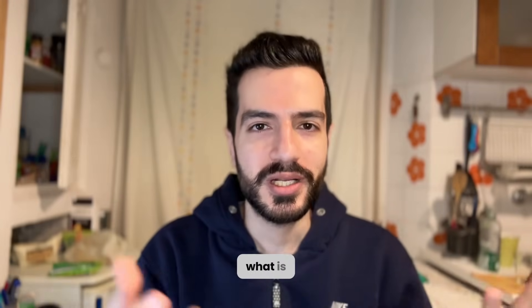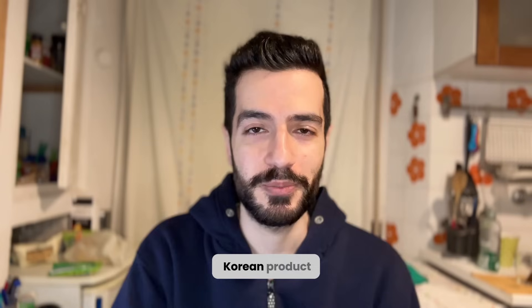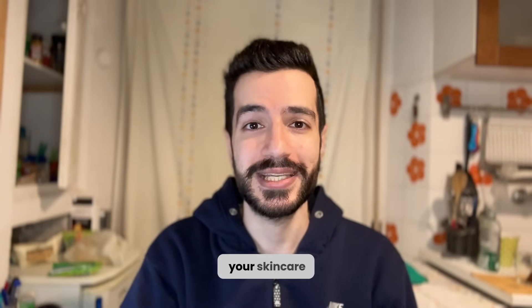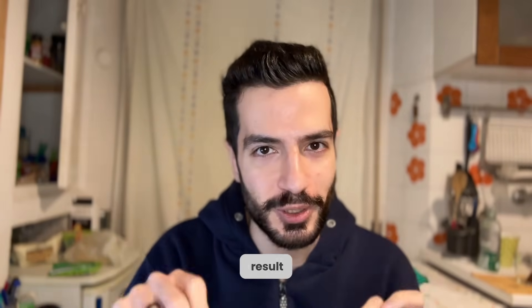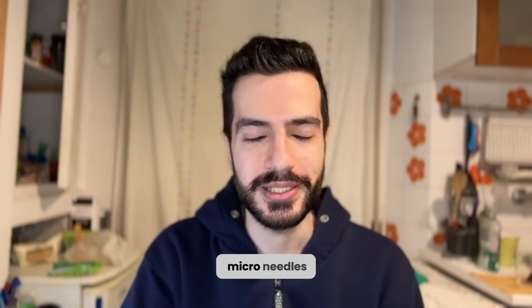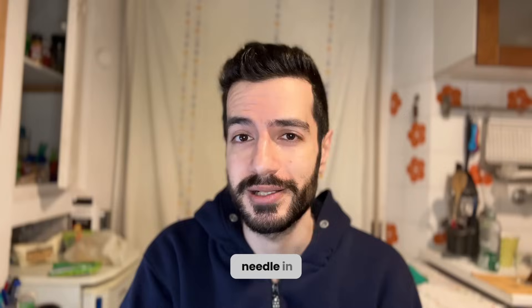Now we will jump into the video. What is the VT Redal Shot? It's a Korean product that promised to enhance the penetration of your skincare ingredients so they can give you a better result. It went viral on TikTok because it was called a microneedle in a bottle.